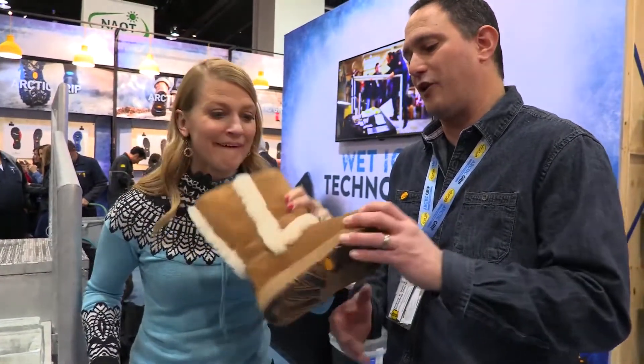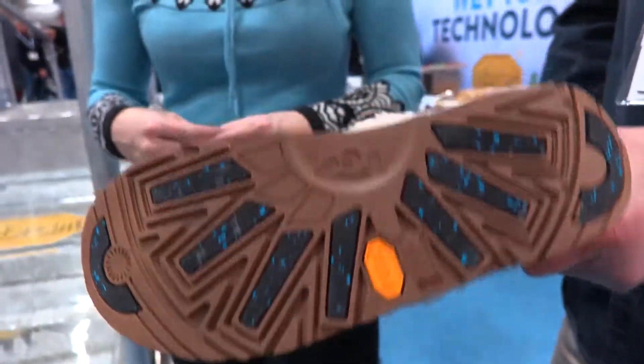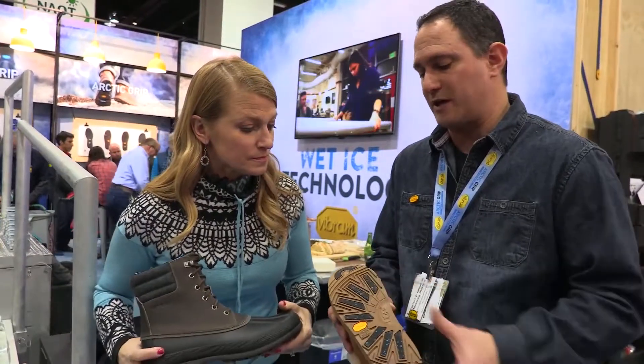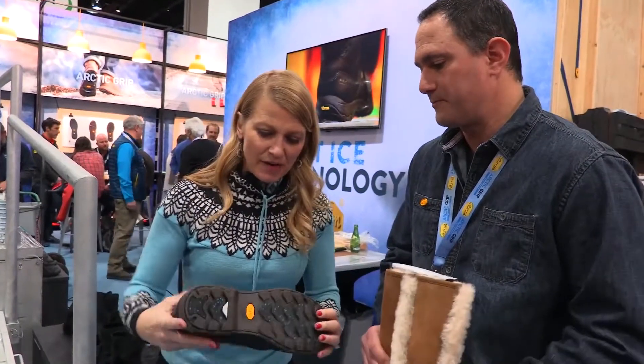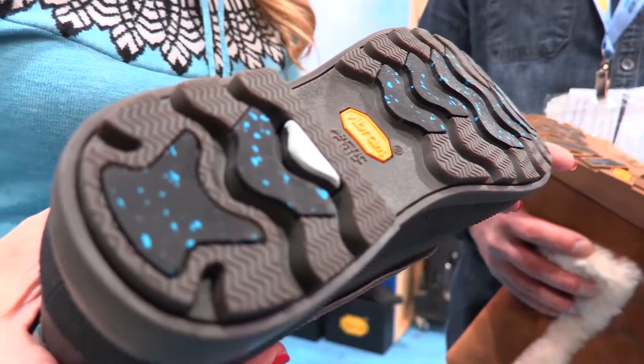Even in the fashion industry, we're seeing Uggs, who notoriously have been known for a slippery bottom. It's always been a fun fashion boot, but the number one complaint has always been 'I feel like I'm going to slip' or the sole is a little slippery. So Uggs picked up the Arctic Grip technology and the feedback has been pretty phenomenal — they now love their Uggs that much more.